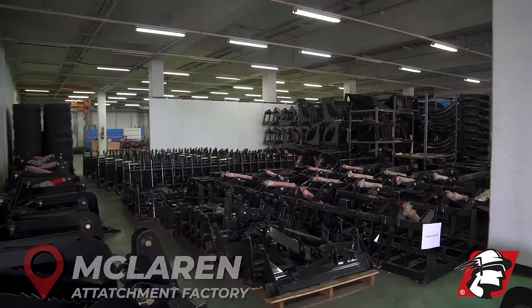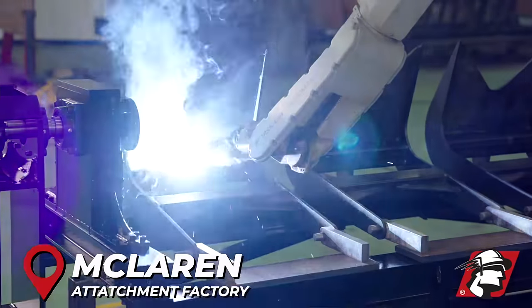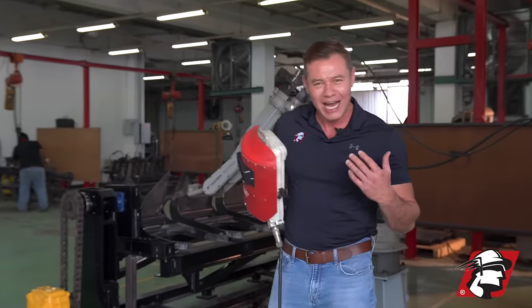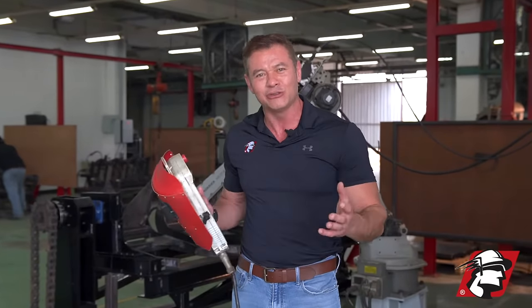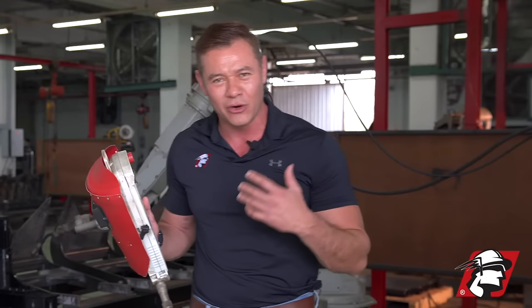I'm RJ Doyle from McLaren Industries. I'm behind the scenes here at the attachment factory and I wanted to show you some of our high-tech manufacturing. For a lot of our attachment manufacturing we use robot welders — I've got one behind me just to show you how it works and what we do.